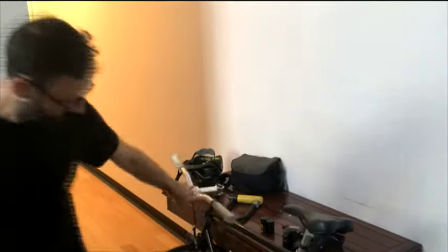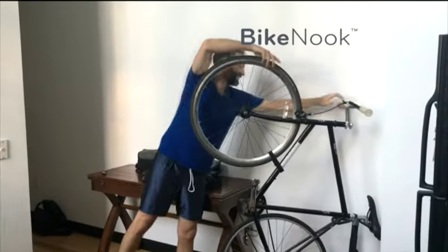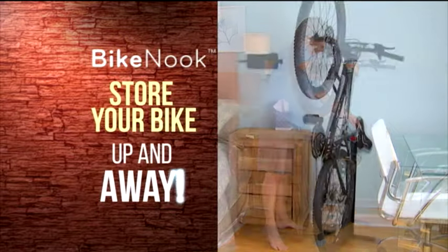Are you constantly banging into your bike? Get up and away with Bike Nook and get your space back. Does your bike block your bed? Use Bike Nook instead.